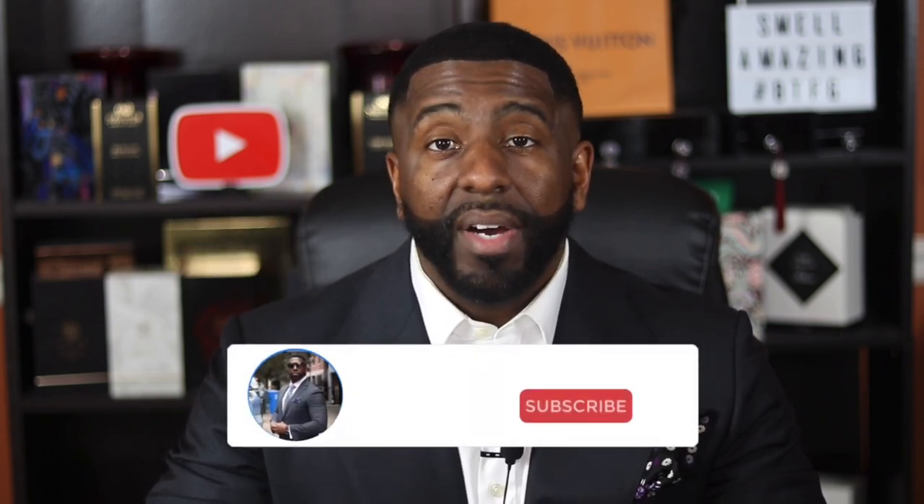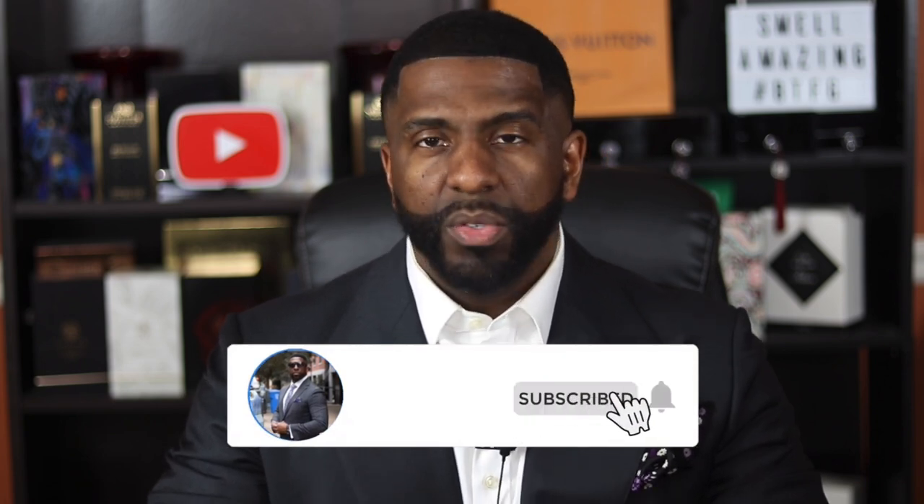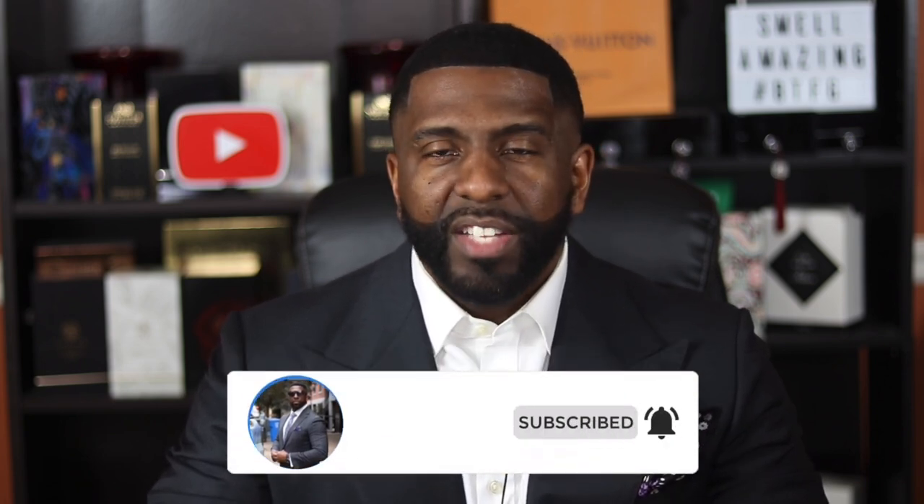Please consider hitting the subscribe button, and while you're at it make sure you hit the bell icon as well so that way you get notified when I upload new content on the channel.